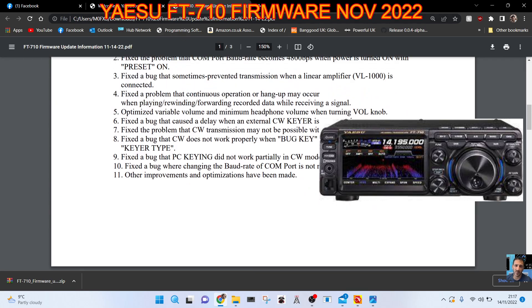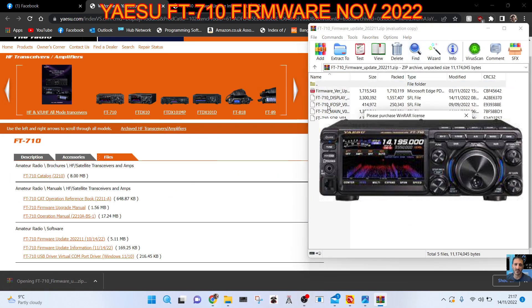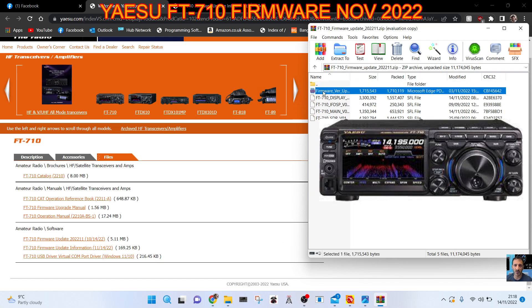We're going to download this. We've gone to the Yaesu site — I've put a link in the description. Here's the file you get; quite a few different files here. I'm hoping it's not too complicated to do the firmware procedure. Let's extract that to my 710 folder.